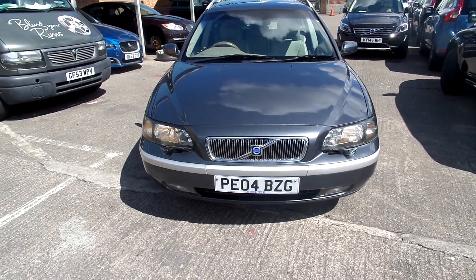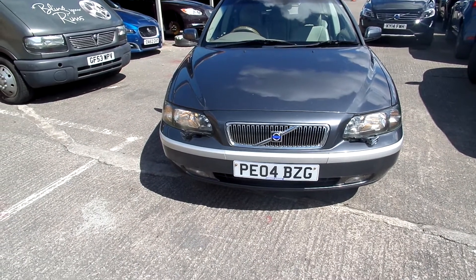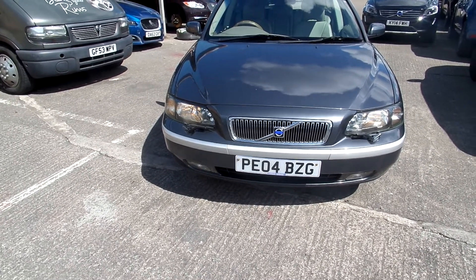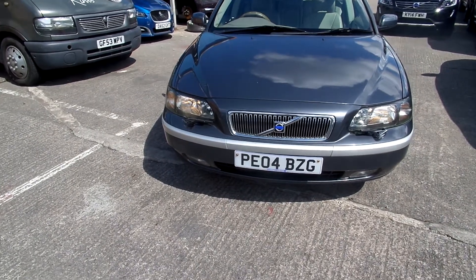Good afternoon, welcome to Rybrook Volvo in Warrington. Today we have for you a Volvo V70. It's a D5 SE diesel, automatic in grey. It's 04 registered.